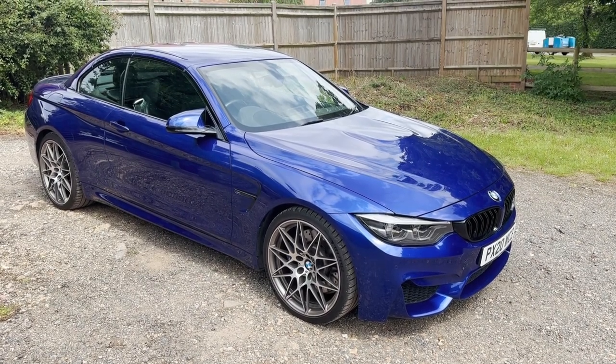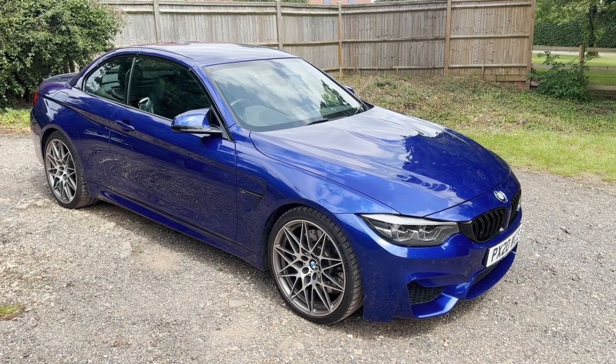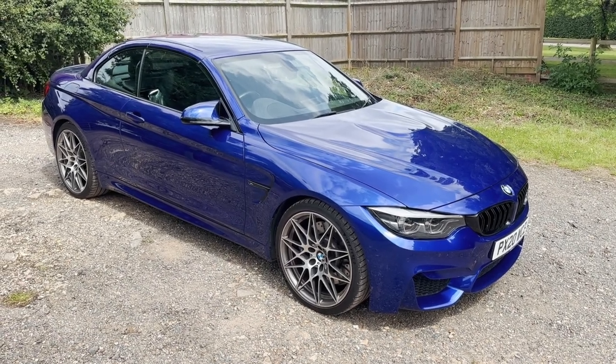Let's have a look around this rather magnificent 2020 BMW M4 Competition convertible with the DCT transmission that's just come in part exchange. Rather lovely example.